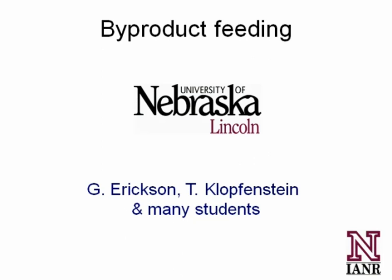So without further ado, I hope we can go ahead and get started. Galen, can you hear us or see us?